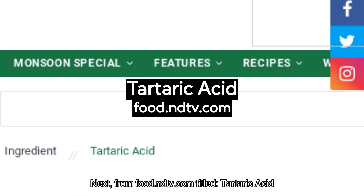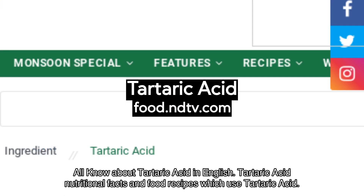Next, from Food.ndtv.com, titled Tartaric Acid. All you need to know about tartaric acid in English — tartaric acid nutritional facts and food recipes which use tartaric acid.